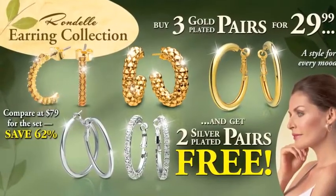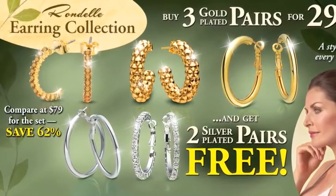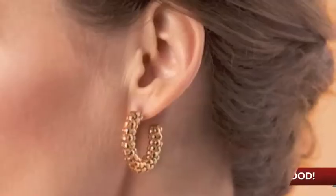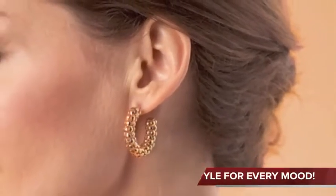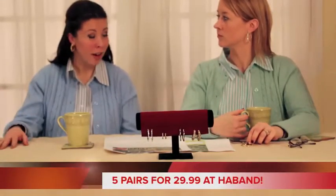This wonderful set includes the everyday gold tone hoops, the everyday silver tone hoops, the dressier gold rope hoops, the smaller size decorative gold hoops, and the crystal dressier silver hoops — all for $29.99. You get five pairs of earrings for only $29.99. How great is that?